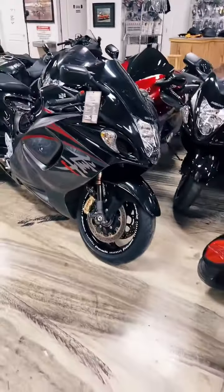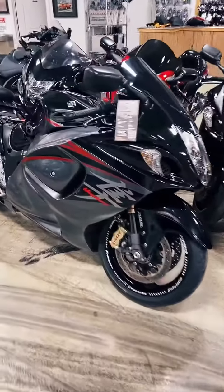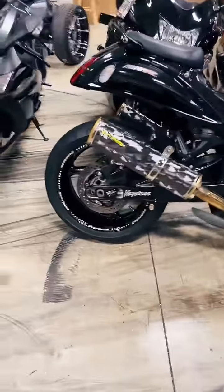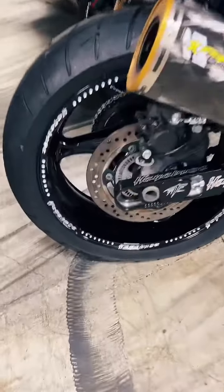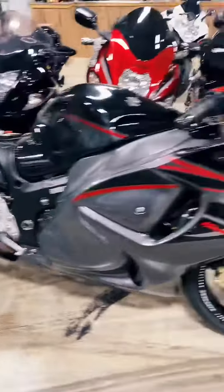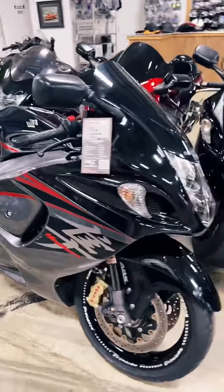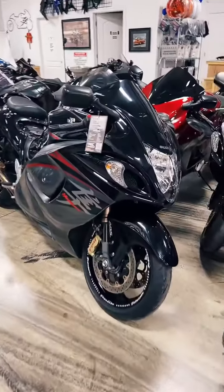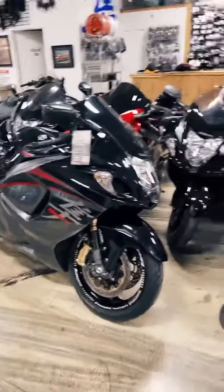2016 Suzuki Hayabusa, stock number 0401. It does not have a seat — I stole it, I will put it back on. It has stretched, lowered, Two Brothers Racing Exhaust, got the new engraved OEM wheels, and it is $13,999. On the 2016, stock number 0401.